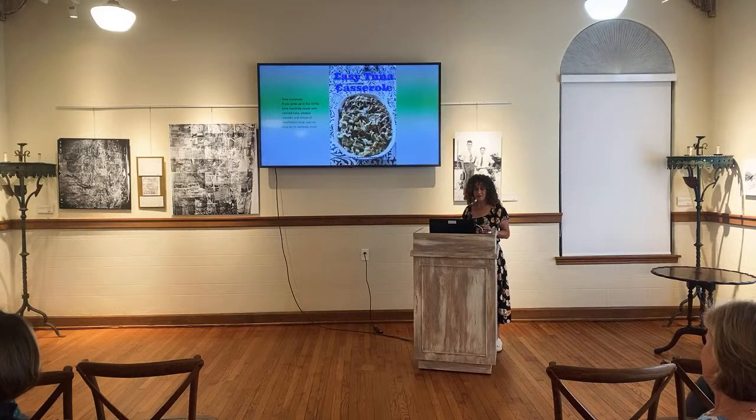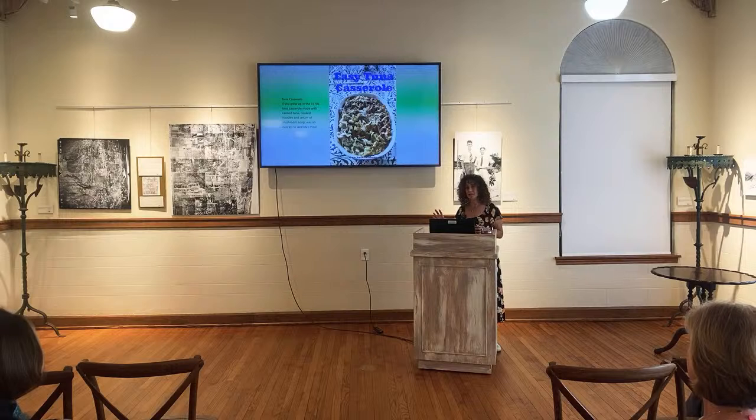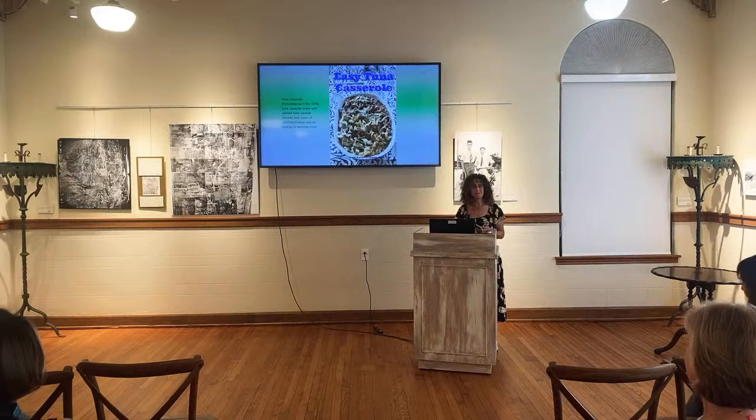Everyone's favorite: tuna casserole. If you grew up in the 70s, tuna casserole made with canned tuna, cooked noodles, and cream of mushroom soup was an easy weekday meal. We used cream of mushroom soup on everything growing up. I honestly did not know there were fresh asparagus — I thought they came from a can. I thought mushrooms also came from a can. I haven't had tuna casserole since about 1978, but it's good stuff.